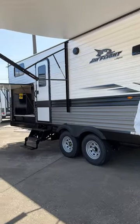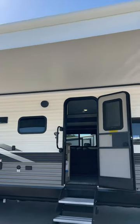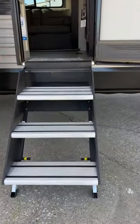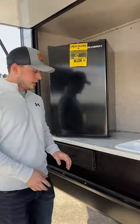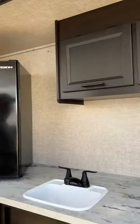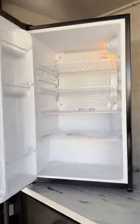As you can see on the outside, this has a huge outdoor kitchen and huge electric awning. On the main entry door here, you do have your solid surface steps that flip up inside the camper. Jumping back to the outdoor kitchen, this does have quite a bit of storage up above and down below, and you do have a mini fridge on the outside.